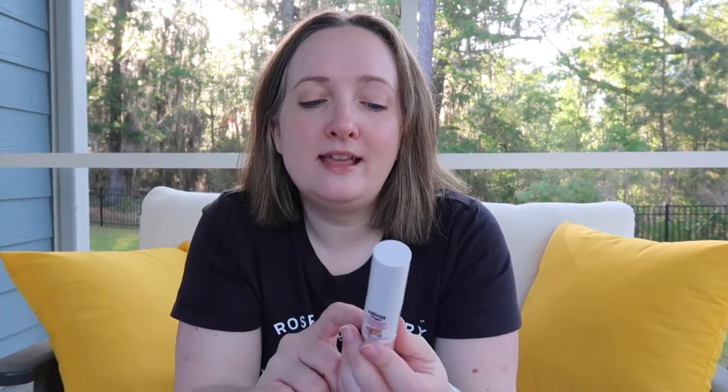It is SPF 30 with zinc oxide, so it does have great protection. For me personally, I would use this in the winter rather than how I had envisioned using it in the warmer climate that I live in.